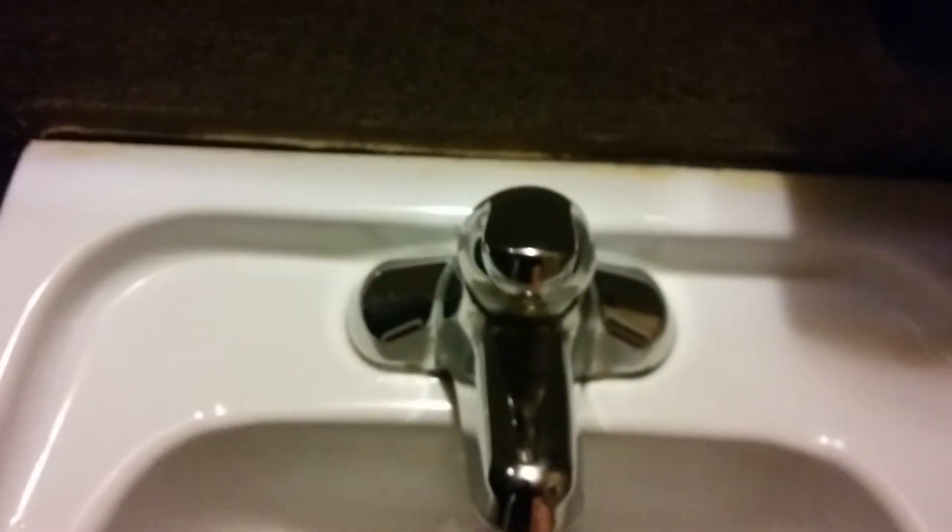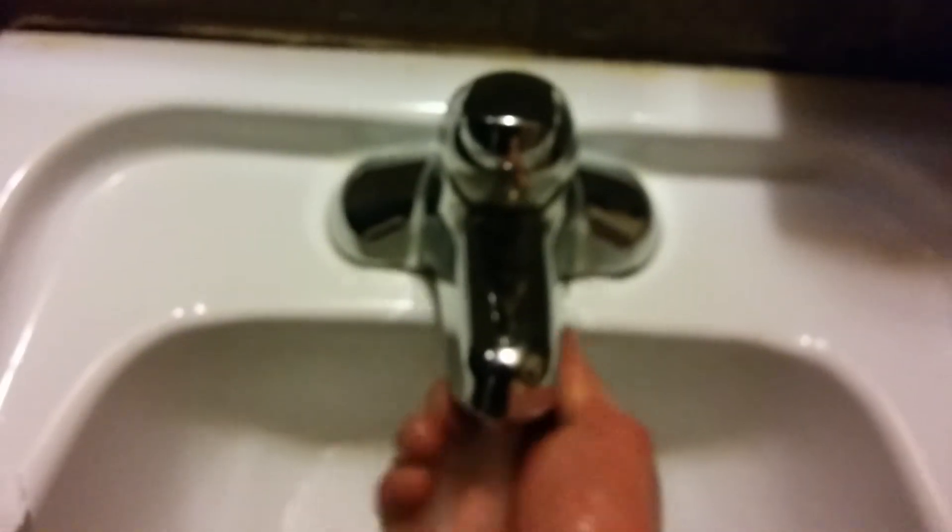We have a mirror here for checking yourself out for prospective dates potentially. We have a soap dispenser — very basic push mechanism to dispense the soap — and a sink faucet with good water pressure. Left is excruciatingly hot, right is not so hot.